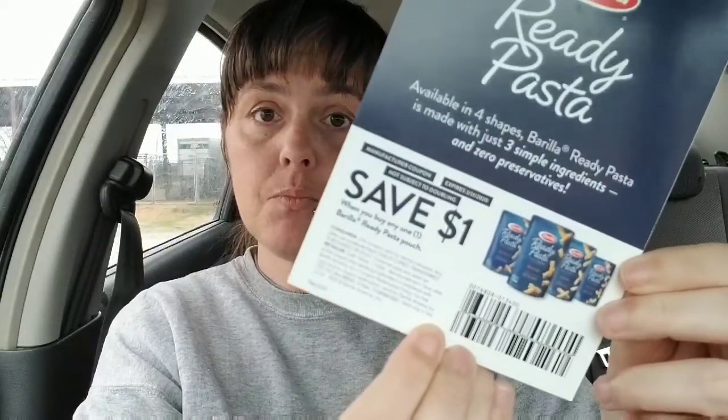Barilla also has what's called Ready Pasta — it's 60 seconds to perfect pasta, perfect for lunchtime, dinner in minutes, pre-practice snack, or on the go. I already love Barilla Pasta. And this is a coupon to save a dollar off of the Ready Pasta, which is totally awesome. They're actually made with three simple ingredients: fully cooked pasta, a pinch of sea salt, and extra virgin olive oil. I love coupons — it's one of my favorite things in these boxes. I've been couponing for years.